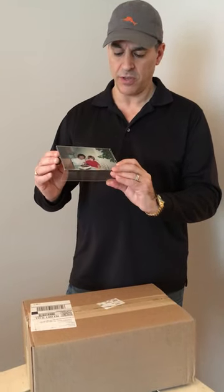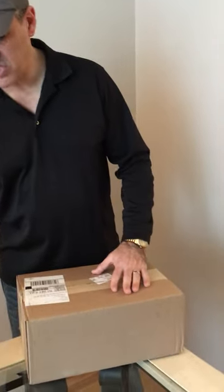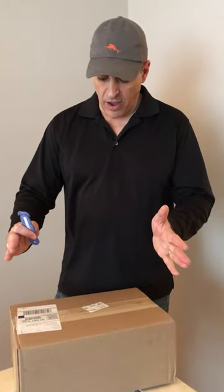This is a picture of me and my son Drew from about 30 years ago, and this is what's inside the box. What I wanted to show you in this video is the frequently asked question: what happens if the material comes in broken?